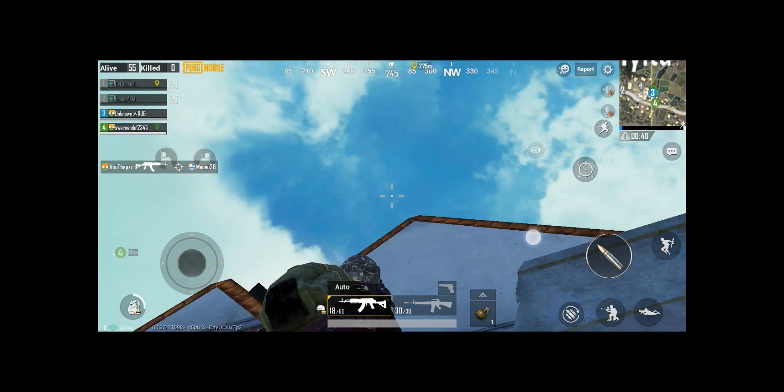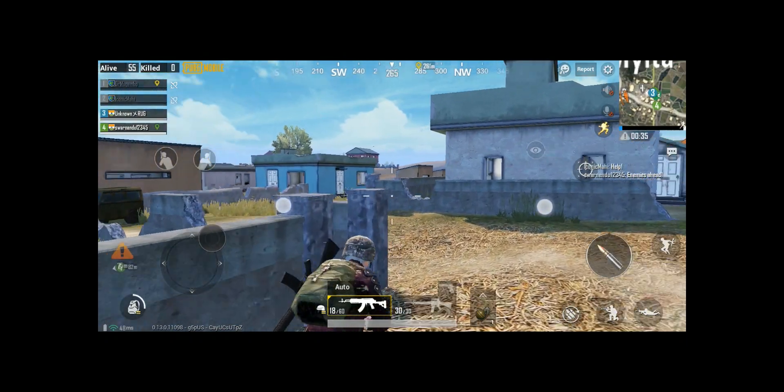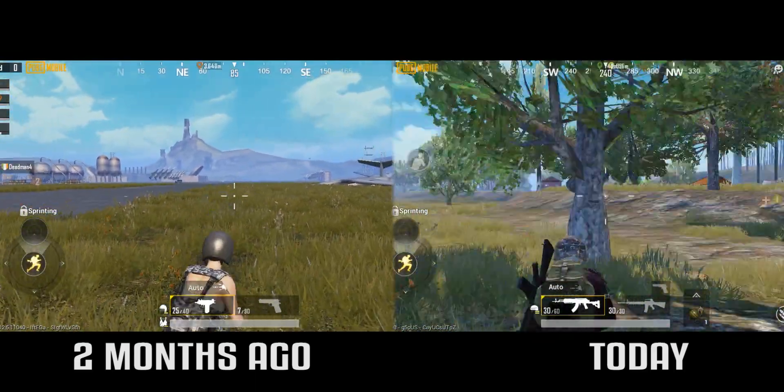Now coming to the cons — after recent updates, games have become very laggy with some frame drops. It has the Snapdragon 710, but after the updates the game became choppy. I was playing PUBG this morning and there were frame drops. One month ago the game was buttery smooth in HD high frame rate settings, but now even in medium settings the game is choppy and laggy — I don't know what happened.